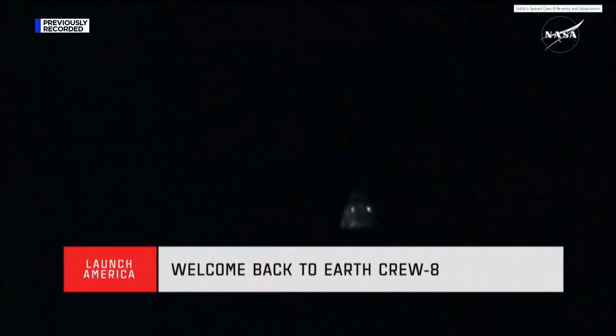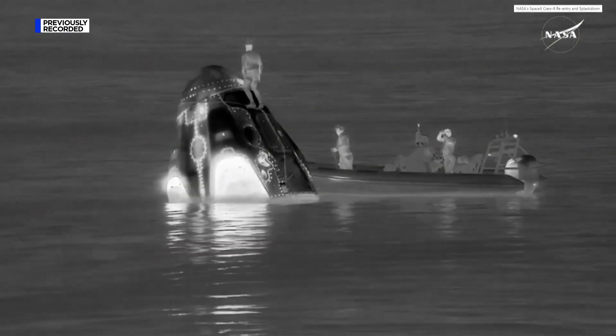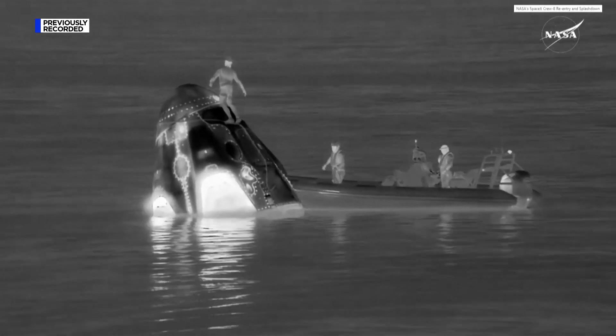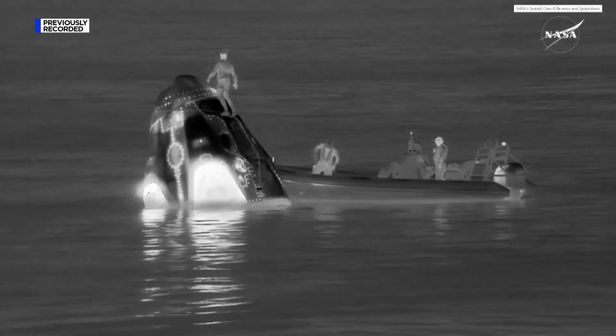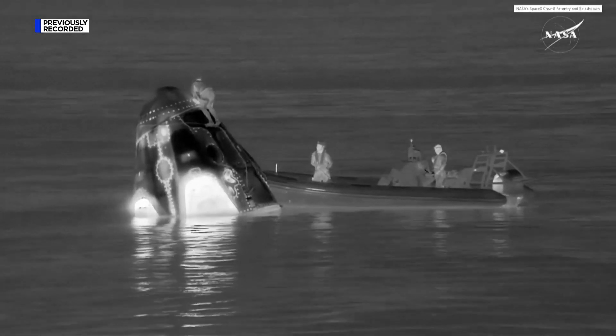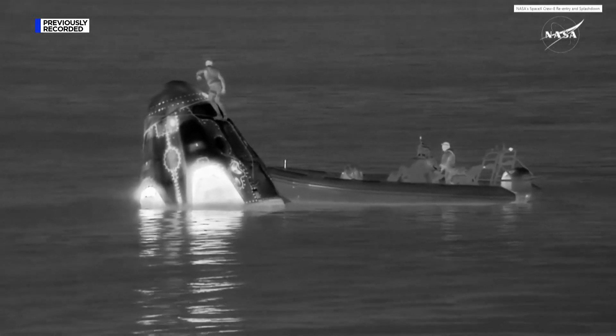Now, immediately after splashdown, the Dragon capsule automatically cuts the lock — completing the spaceflight. It's a good opportunity for everyone to check in with the surgeon and let them know how they're feeling, and of course, that is private. We did get the all clear for full approach.